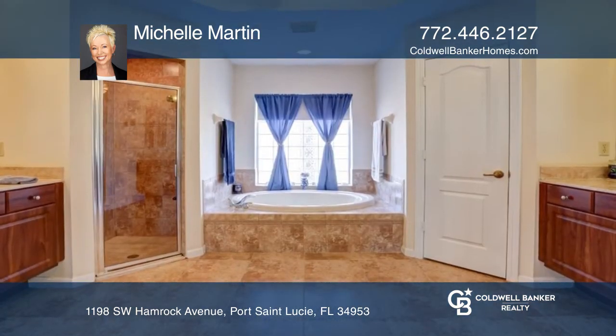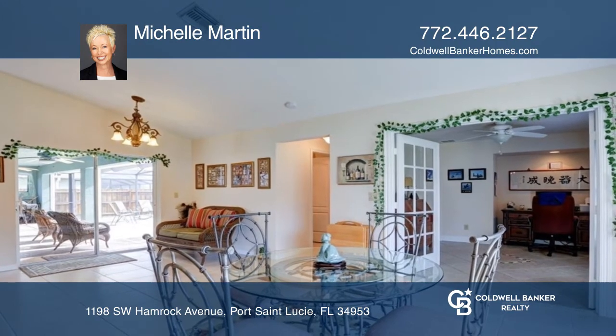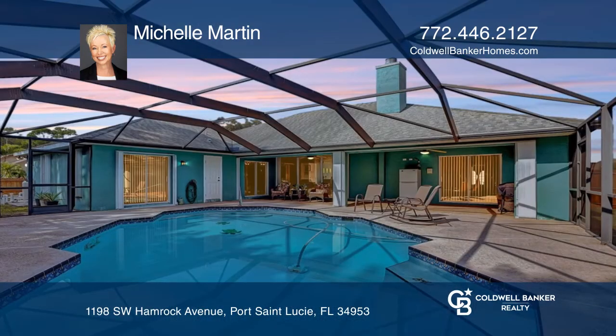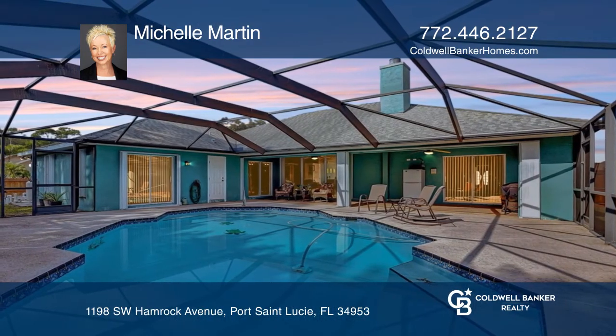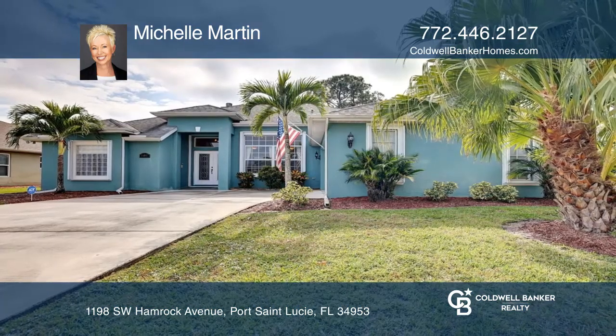The sprinkler is on a well with an automatic timer. Whether you're relaxing in the pool or just sitting on the lanai enjoying the beautiful Florida weather, this home is sure to please. Michelle Martin would love to give you a private tour.